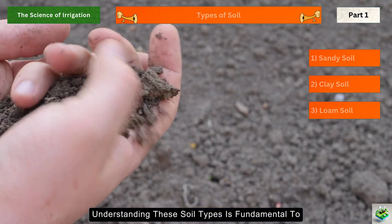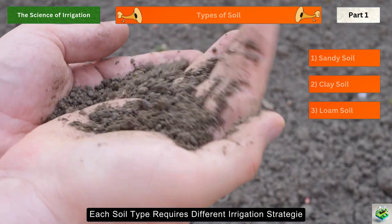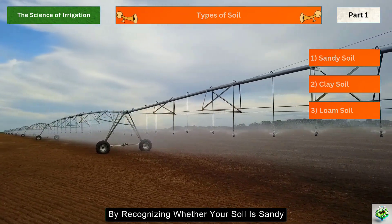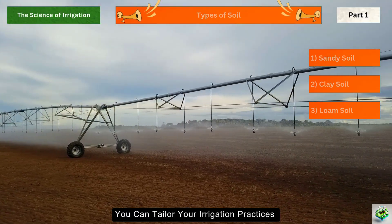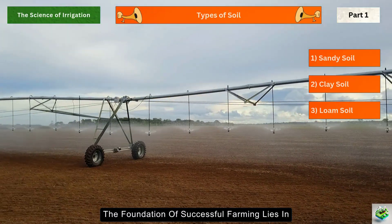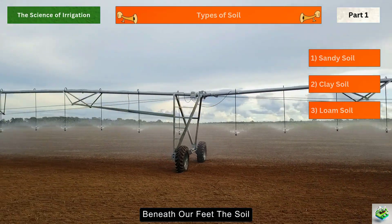Understanding these soil types is fundamental to effective irrigation. Each soil type requires different irrigation strategies to maximize water use and plant health. By recognizing whether your soil is sandy, clay, or loamy, you can tailor your irrigation practices to ensure your crops thrive. After all, the foundation of successful farming lies in understanding the silent partner beneath our feet: the soil.